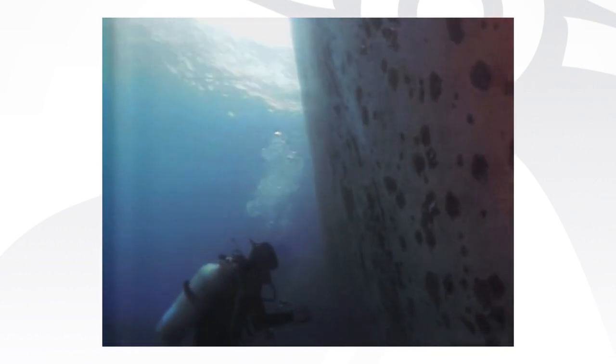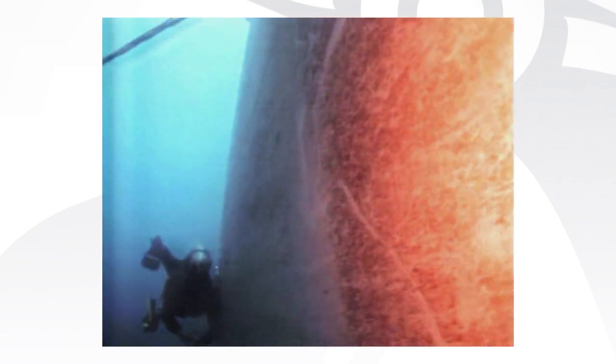What you might find at the waterline could be drastically different from what you'd find on the flat bottom of your ship. And this diversity is what makes it such an extreme challenge to address.